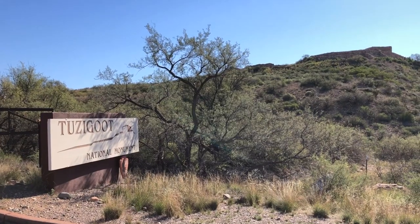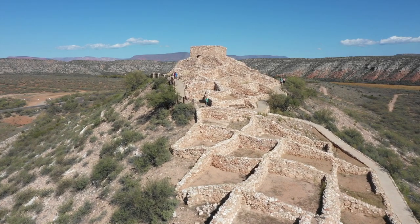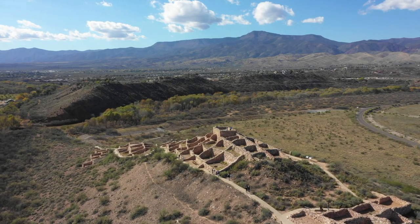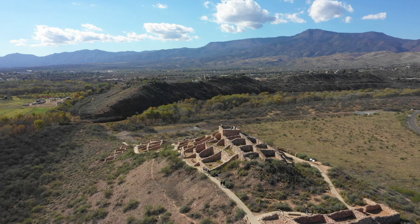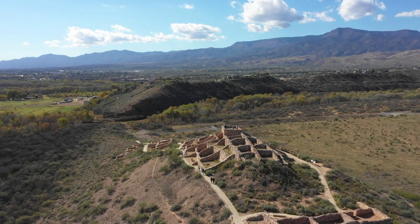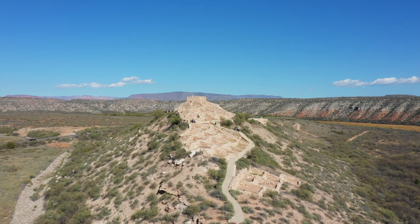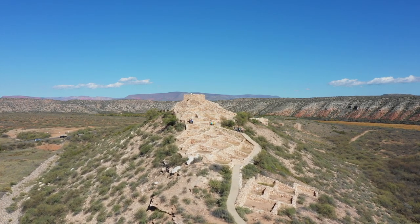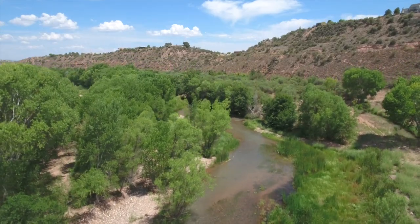Located between Sedona and Jerome lies a small national monument known as Tuzigoot, which is one of several sites south of Flagstaff where 12th-century Sinagua Indian dwellings are preserved. Unlike Montezuma Castle, 20 miles to the southeast, Tuzigoot comprises a cluster of buildings on top of a small sandstone ridge near the Verde River.